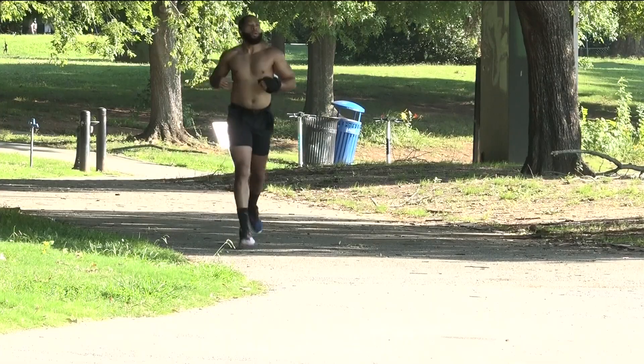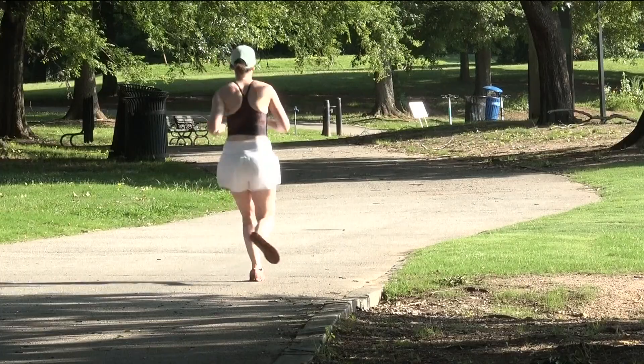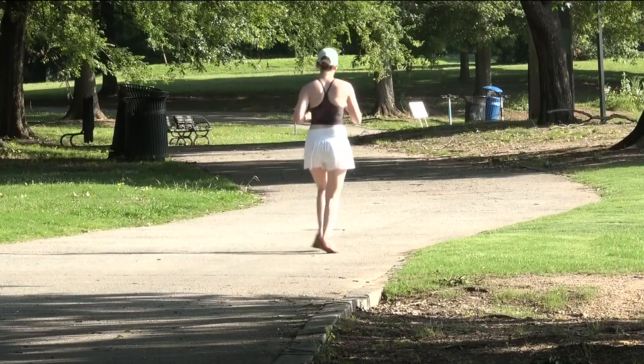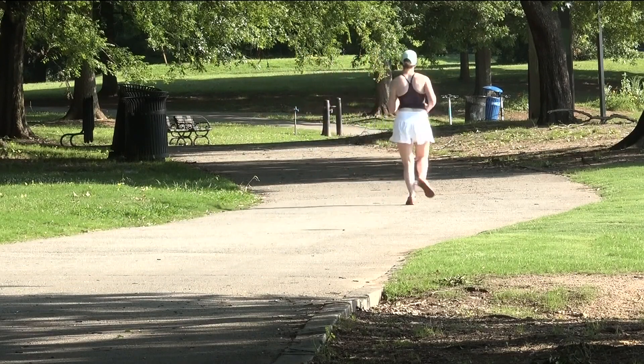Signs of overheating include confusion, feeling a little disoriented, and feeling weak. Veterans of the Peachtree know what's coming. 'I've been here since '94, so I've gotten accustomed to the Georgia heat.' Anyone unfamiliar with the steamy days of summer in Atlanta — Peachtree Street on the 4th of July is a good place to learn.